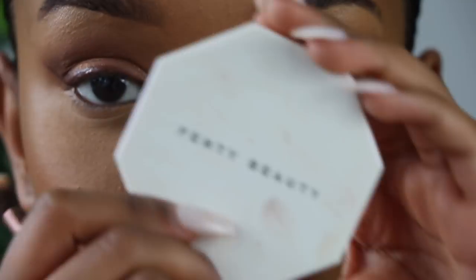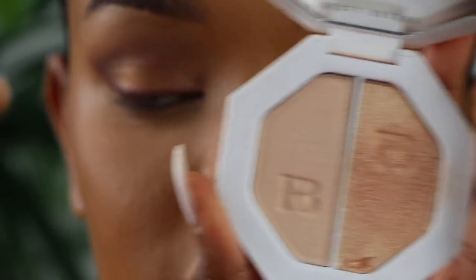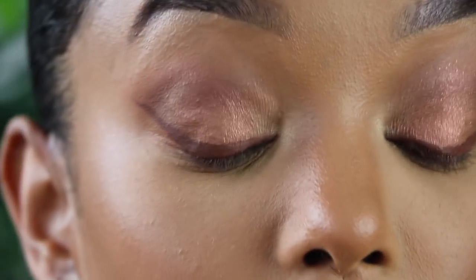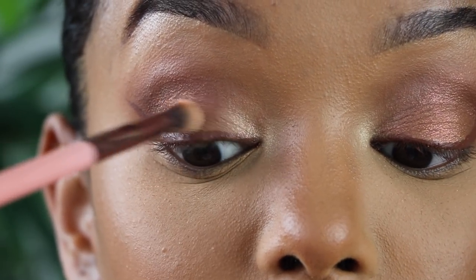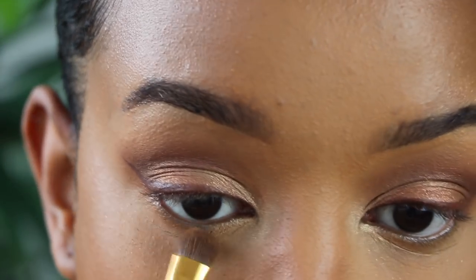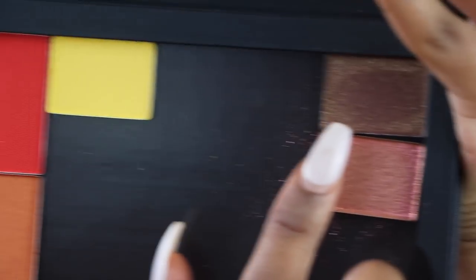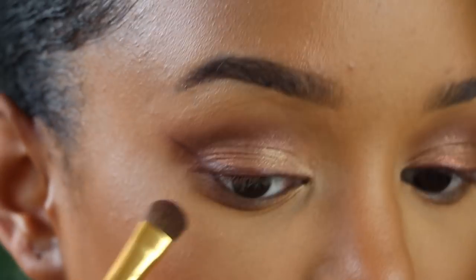For the inner corner I'm using Fenty Beauty Kilowatt highlighter in Mean Money and Hustler Baby. I'm also applying Hustler Baby on the highest point of my lids to brighten them up. For my under eye I go back in with the Fenty Beauty Caramel Cutie bronzer, and then I also apply the NARS shade Galapagos to the outer corner of my under eye.